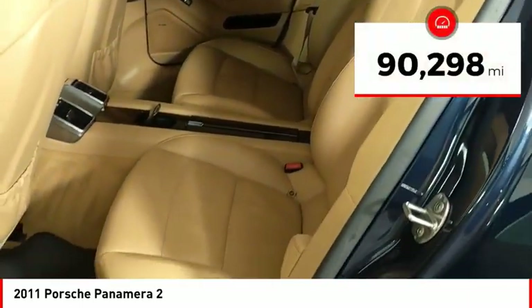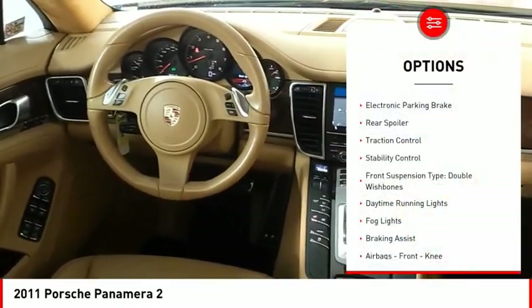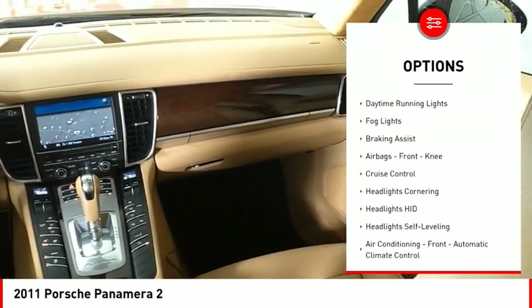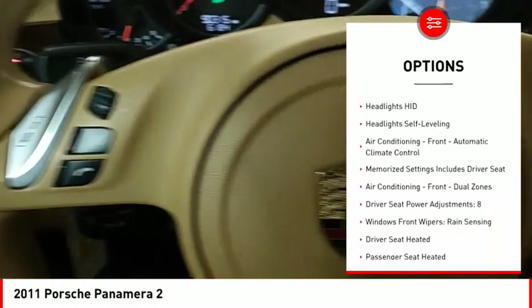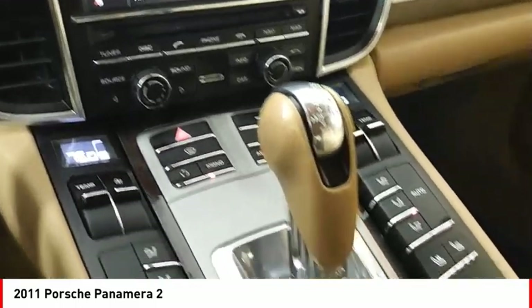This vehicle has less than 95,000 miles. Here are some of this vehicle's great options: electronic parking brake, rear spoiler, traction control, stability control, front suspension type double wishbones, daytime running lights, fog lights, braking assist, airbags, front knee airbags, and cruise control.